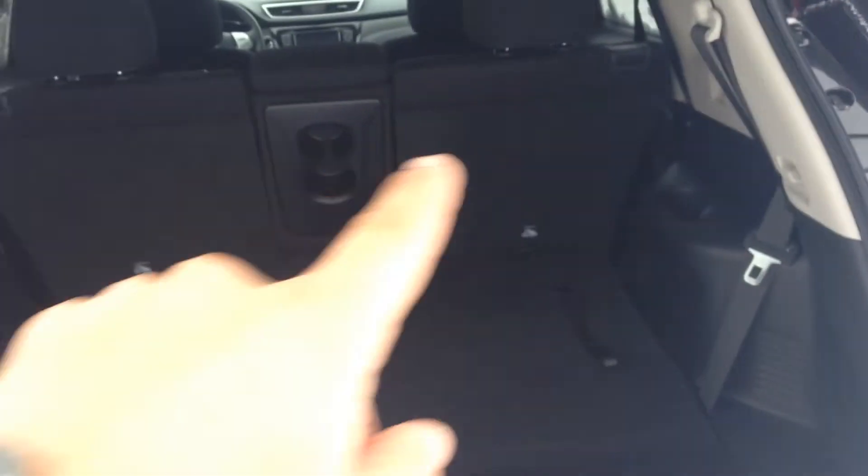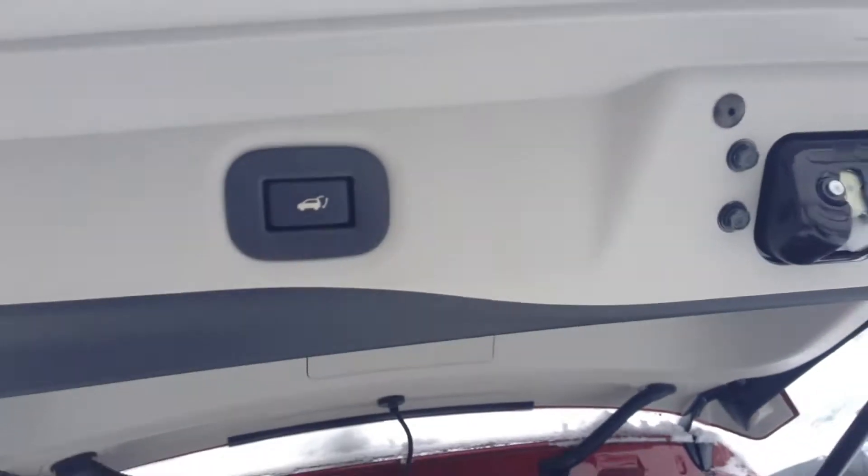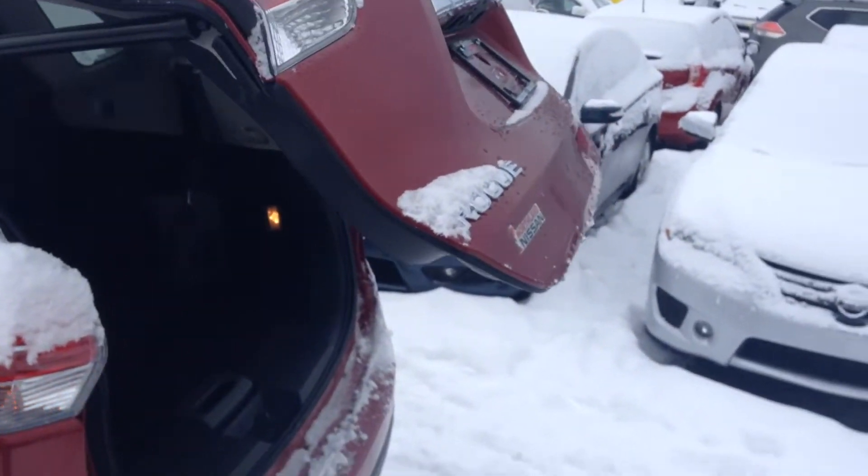As well as that, that second row does fold down completely flat, very easy to do — I'll show you that in a second. But before that, push the button, walk away — no big deal.